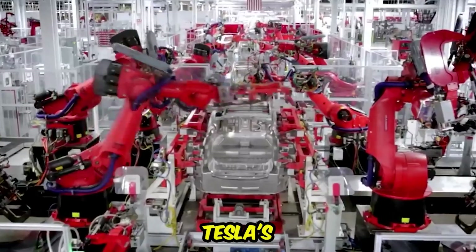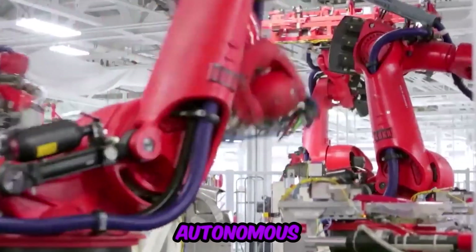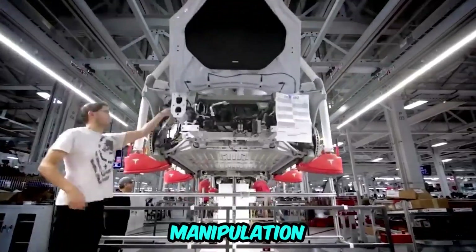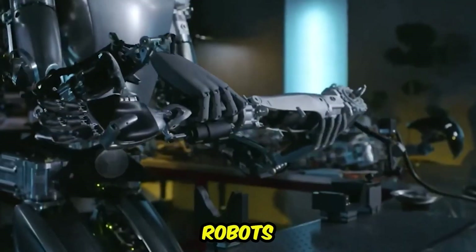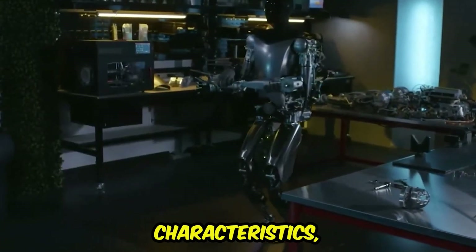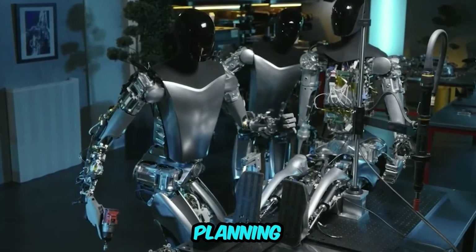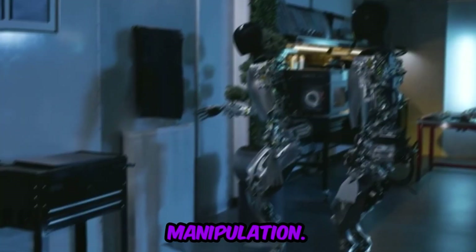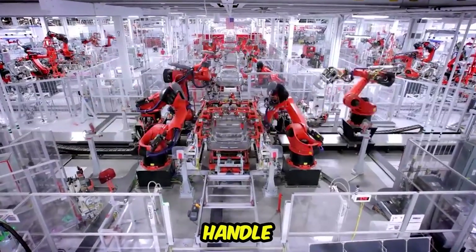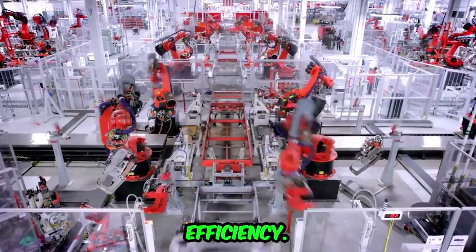Autonomous object sorting: Tesla's robots have reached a noteworthy milestone with the capability for autonomous object sorting. This showcases the robots' advanced perception and manipulation skills. These robots can independently and accurately sort objects based on various characteristics, demonstrating their ability to perform complex tasks that require perception, planning, and manipulation — streamlining processes and increasing efficiency across industries.